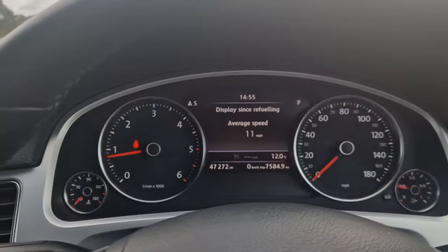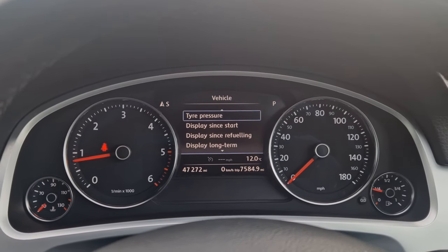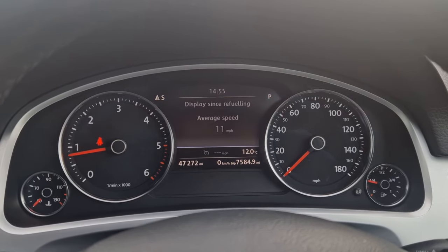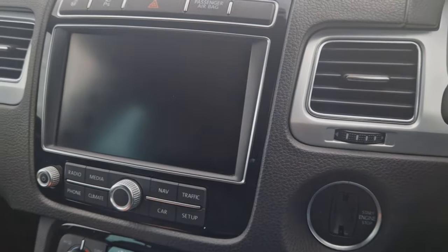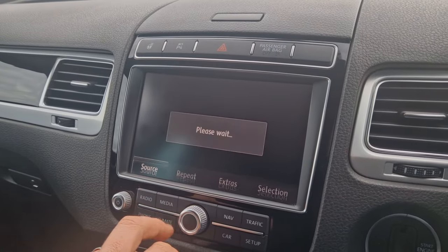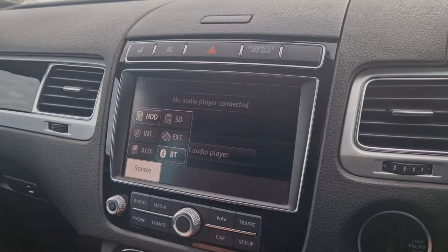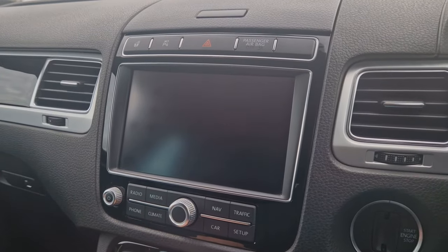We've also got another computer on this screen where you can get things like tyre pressures and all your other information about your trip. For the media section we've got DAB digital radio as well as FM and AM stations, Bluetooth audio streaming, and connections for your telephone as well.